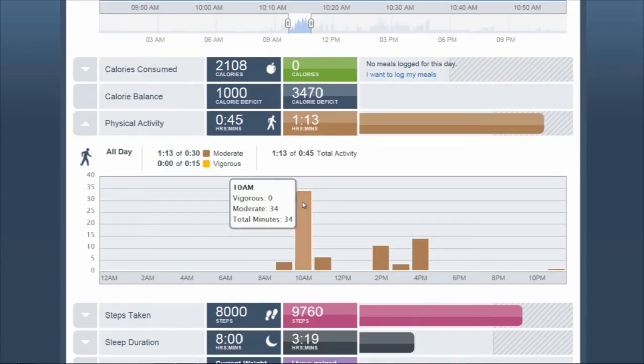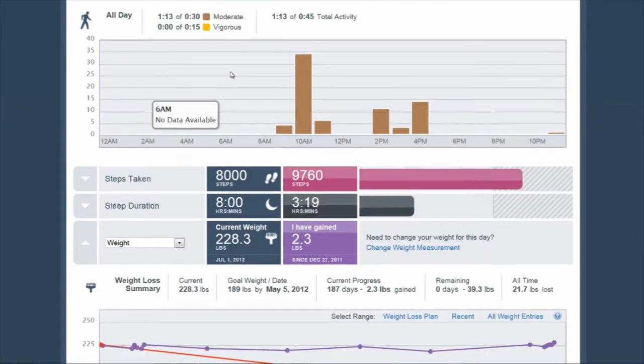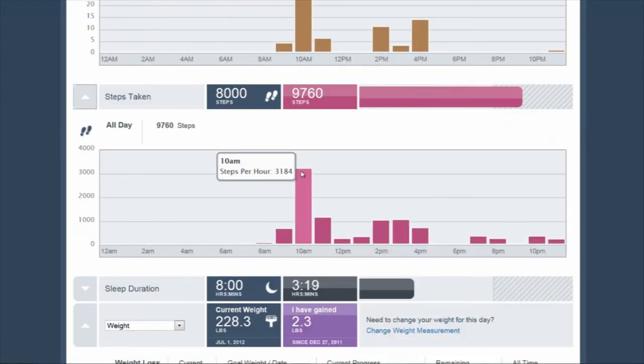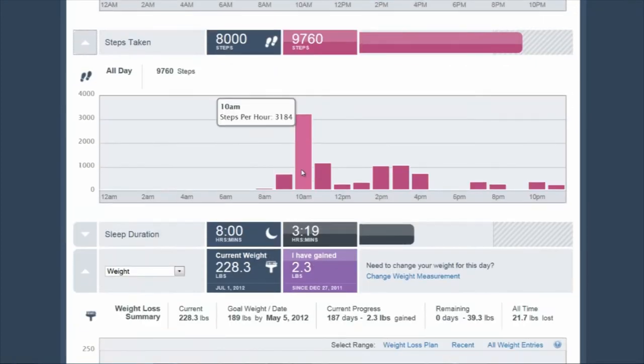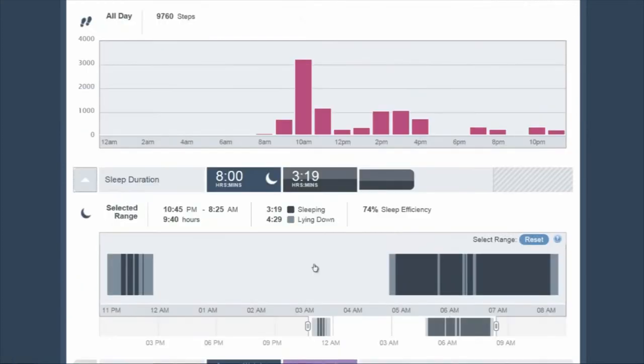It tells you how intense the workouts were — moderate exercise, an hour — I didn't get any vigorous exercise in. It talks about the amount of steps I took. 2,000 steps is a mile, and I did a little more than a mile in the turbo class. Sleep duration — the night before I didn't get a whole lot of sleep.